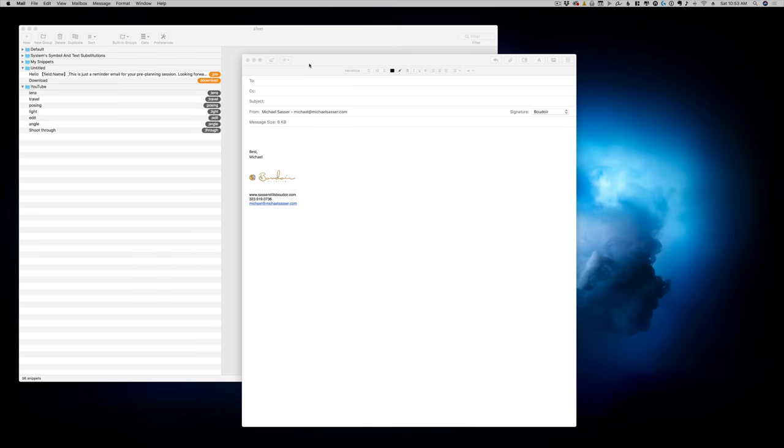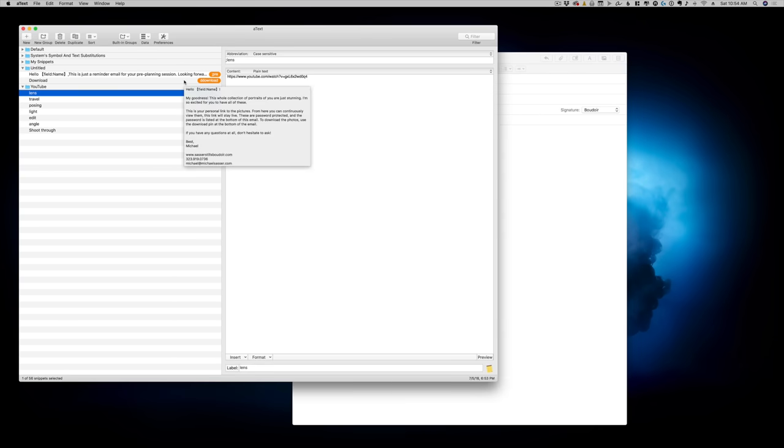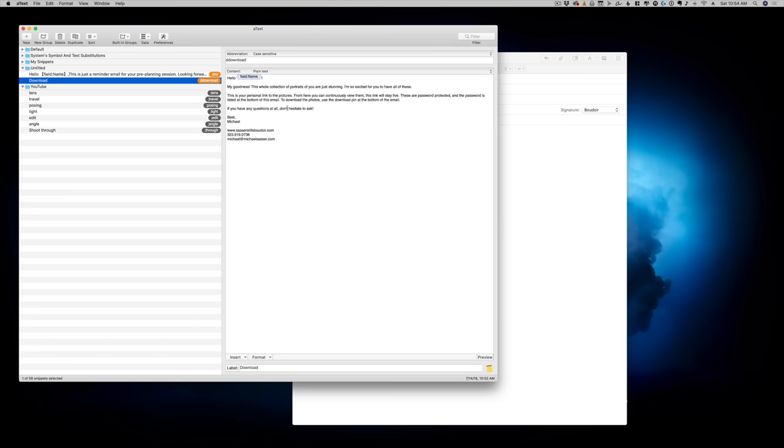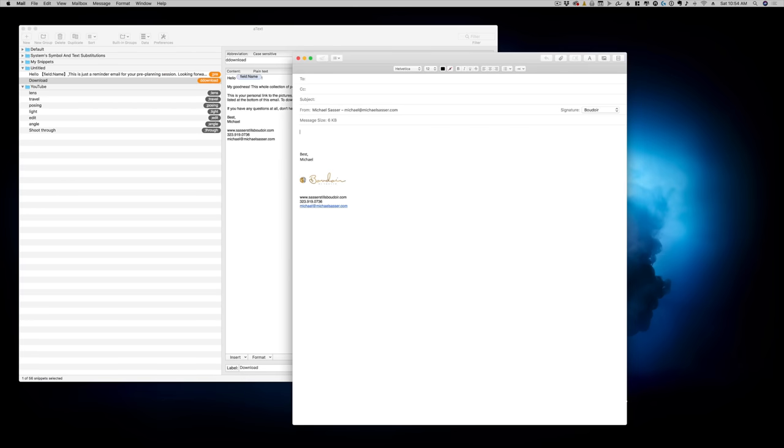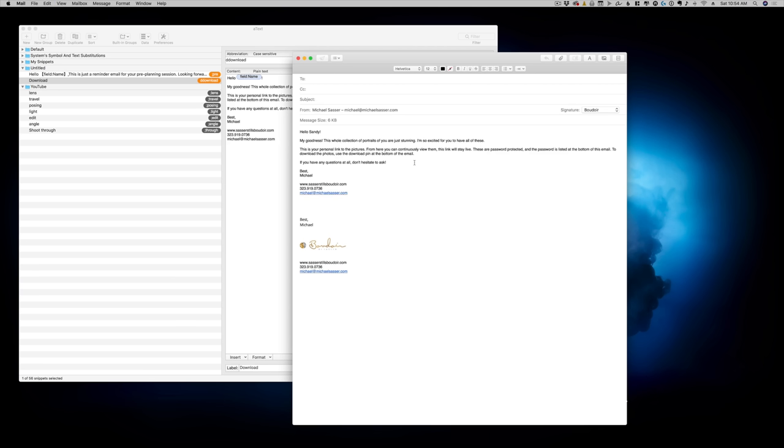This next one isn't specifically photo-related — it's a text replacement tool called aText. You type in shortcuts to respond to emails or send links. For example, my business name Sasser Stills Boudoir fills in automatically, and my email address populates with a short shortcut. For a pre-made email like a download notification, I type a shortcut, fill in the client's name, and hit enter. I use this for email responses and pricing questions. It saves me about 30 minutes a day and costs only five dollars.